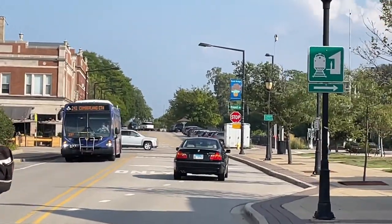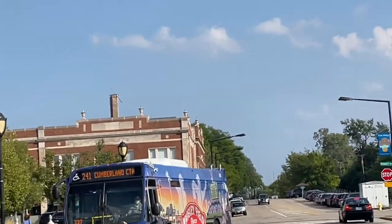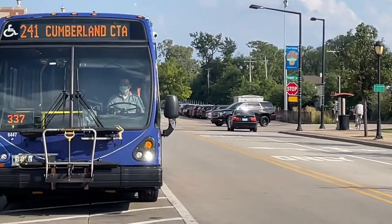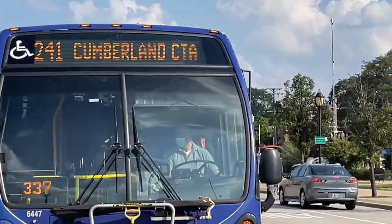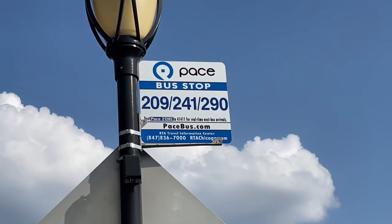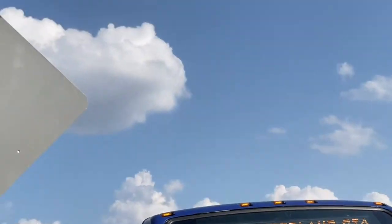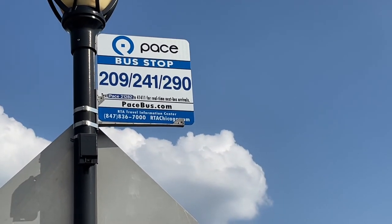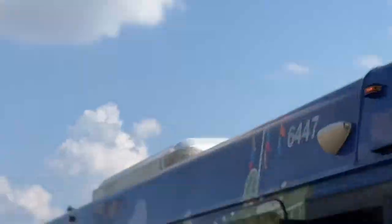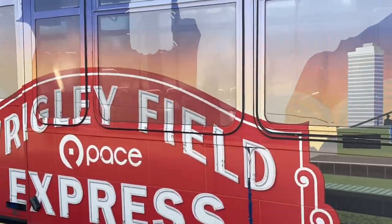There's a Pace Bus 241 Greenwood Talcott — this is actually rush hour service for this bus — going to the Cumberland Blue Line. 209 Booth, 241 Greenwood Talcott, then 290 Tui Avenue. Soldier Field, Wrigley Field Express.